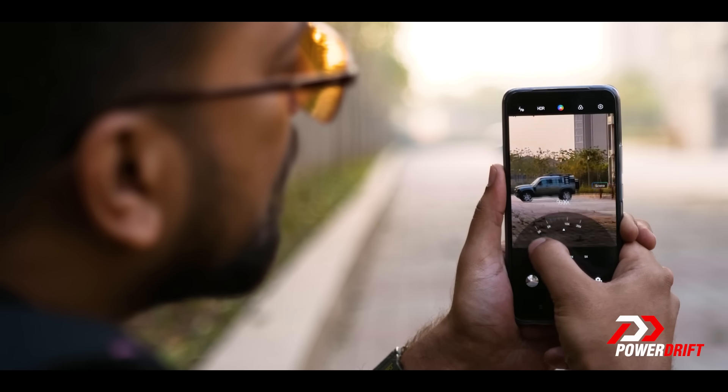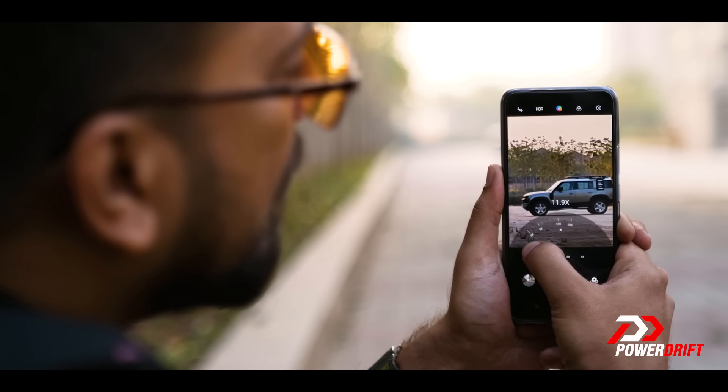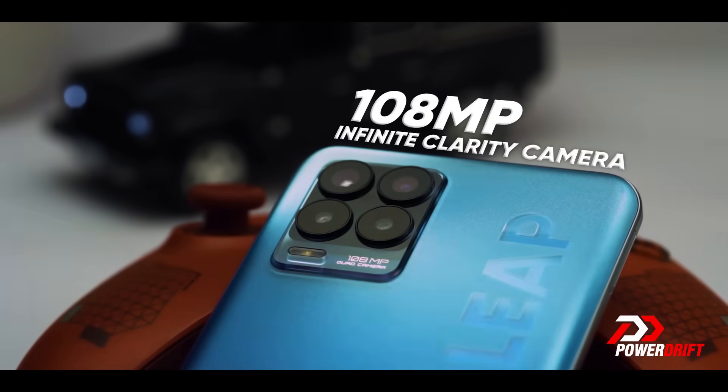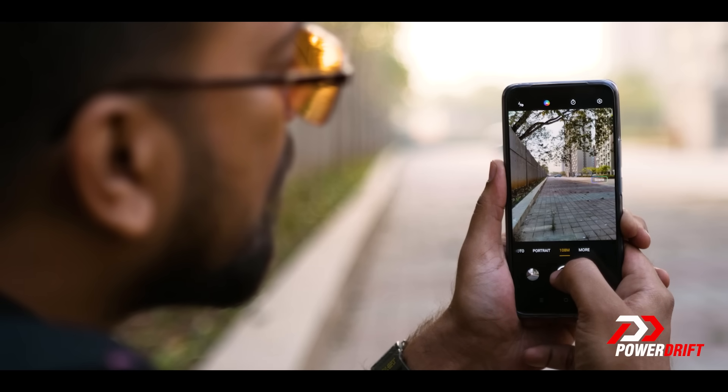Check this out. That car is so pretty. By the way, this has a 108 megapixel camera — I think the highest megapixel for a phone camera in the world. Very cool.